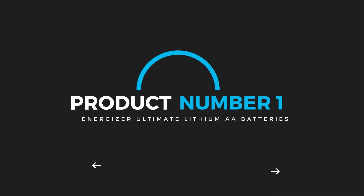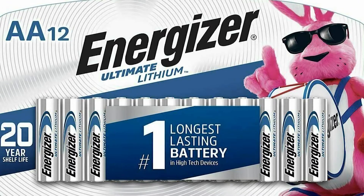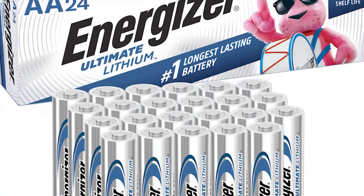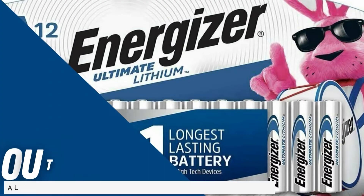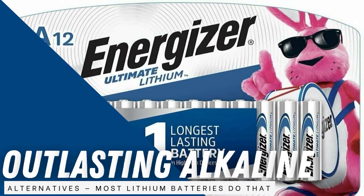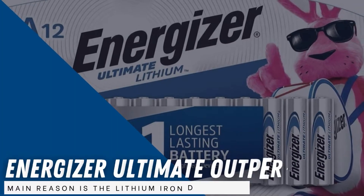Product number 1: Energizer Ultimate Lithium AA Batteries. The decision over which are the overall best AA batteries has to be primarily about power output. At the moment, the Energizer Ultimate Lithium is the clear market leader. It is not just a question of outlasting alkaline alternatives — most lithium batteries do that — but the Energizer Ultimate outperforms other lithium rivals too.